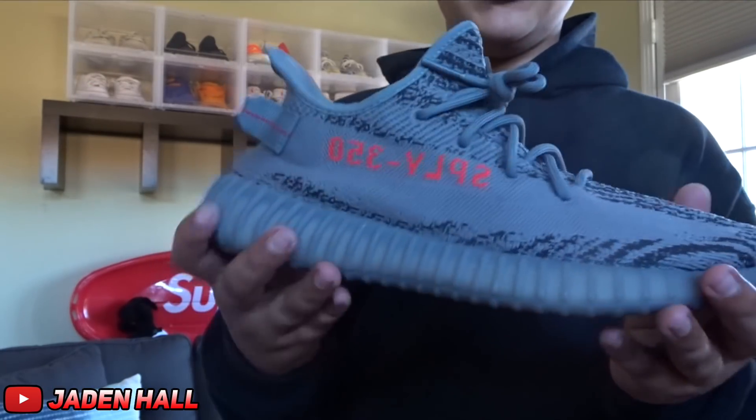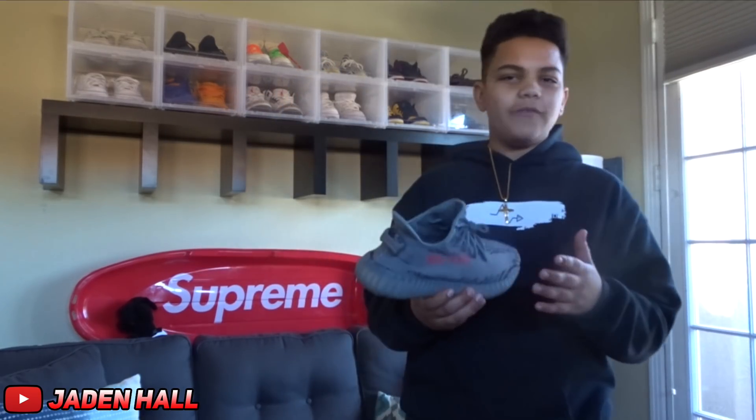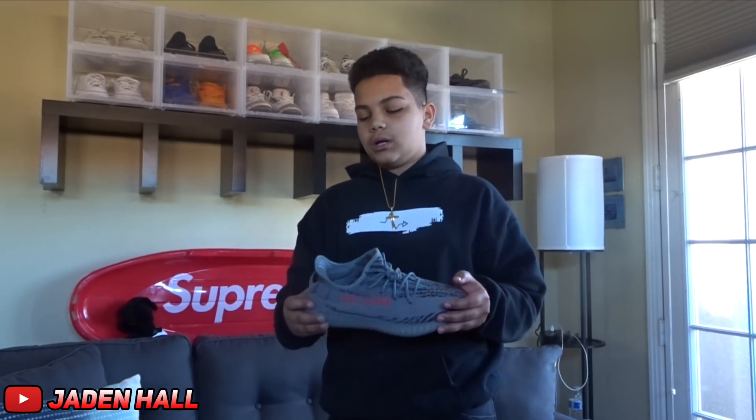Alright guys, for the next shoe, it is the Yeezy 350 Boost V2 in the Beluga 2.0 colorway. These are one of my favorite colorways for the V2 line, and I think they should definitely resell for more, but since they produce so many of these, they don't.